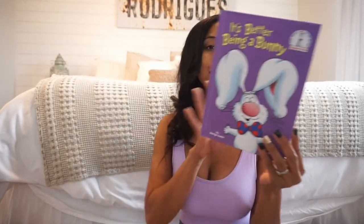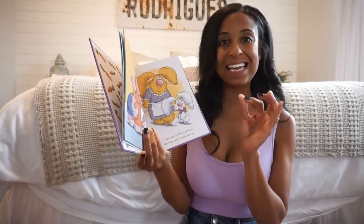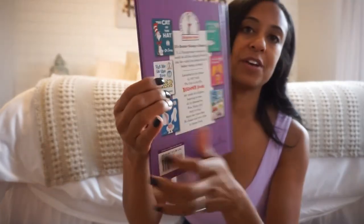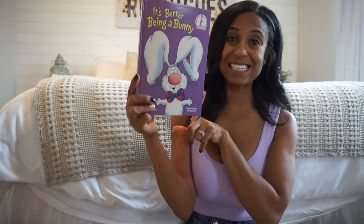I always like to get a new book for each season just to throw inside of her Easter basket. It's called 'It's Better Being a Bunny.' The theme of today is Walmart — everything's not from Walmart, but a lot of stuff is. From Walmart, this book was under $6. I will have anything I can link down below. It's a great addition to our Easter collection. They had a few Dr. Seuss ones, but I thought she would love this one. They also had another bunny one — great book, under $6 at Walmart.